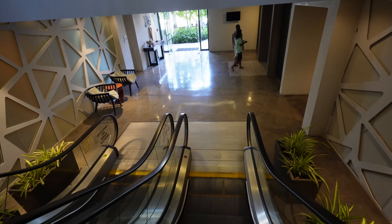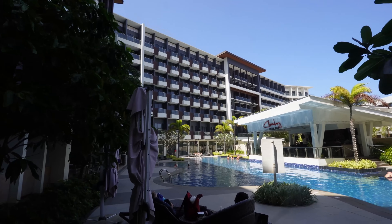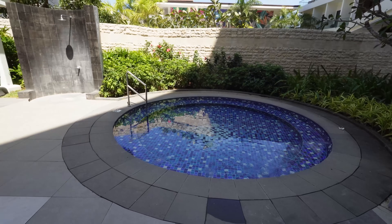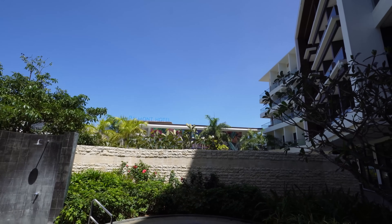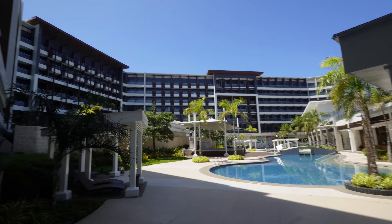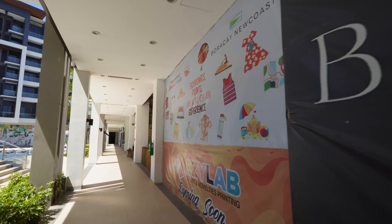The escalator takes you down to the pool area, restaurant, and lounge. This is the Savoy Cafe, and there's a nice pool bar called Chamberi. Hotel rooms overlook the pool. They've got beach chairs and a nice bar in the middle. There's a pretty big jacuzzi, a shower, and there's a stage — looks like they have pool parties here in the summer.